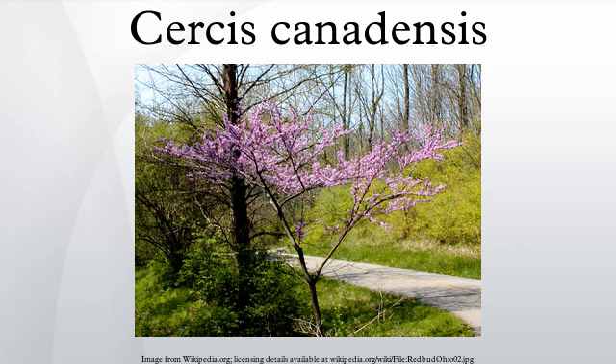Flowers: April, May, before and with the leaves, papilionaceous. Perfect, rose color, borne 4 to 8 together in fascicles which appear at the axils of the leaves or along the branch, and sometimes on the trunk itself. Calyx: dark red, campanulate, oblique, 5-toothed, imbricate in bud. Corolla: papilionaceous, petals 5, nearly equal, pink or rose color, upper petal the smallest, enclosed in the bud by the wings, and encircled by the broader keel petals.